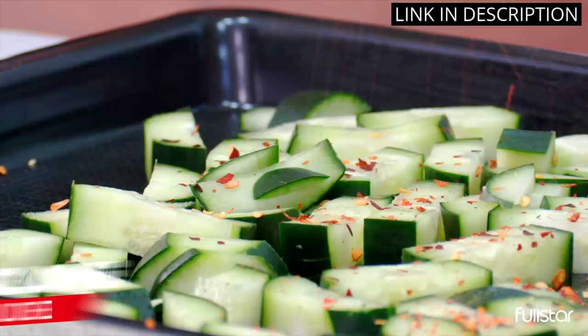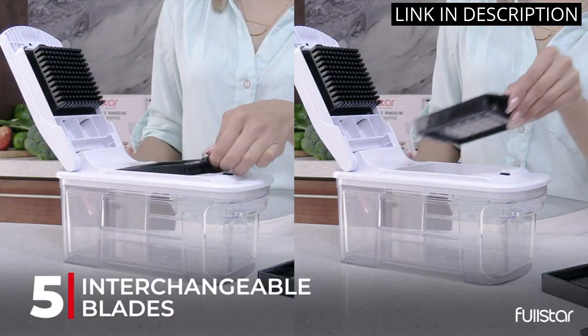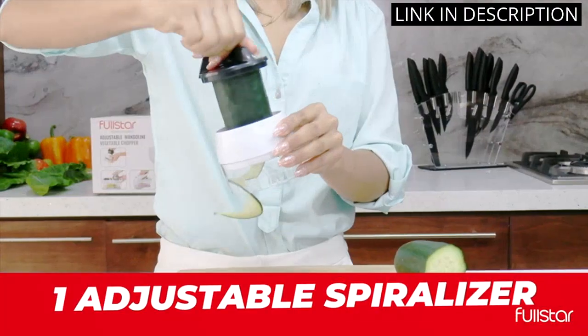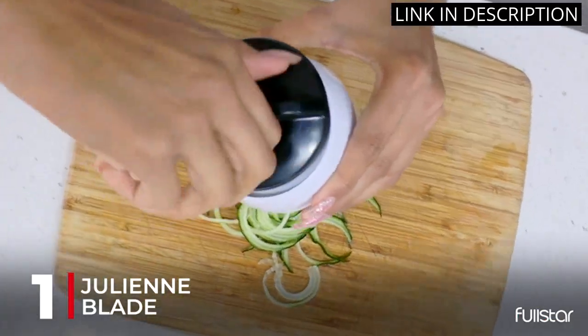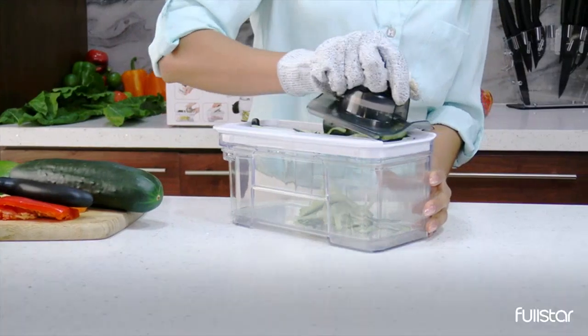With the chopper, I can easily cut and dice vegetables, fruits, and cheese in no time. It's also great for making french fries and other snacks. The blades are sharp and the handle is comfortable to hold. I'm really impressed with the quality and I highly recommend it.